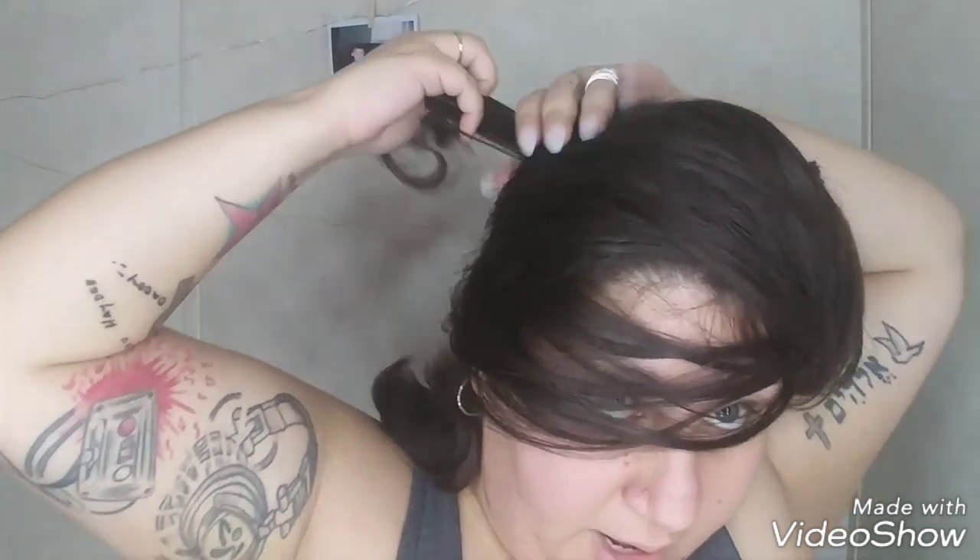Look at these ends — they seriously need a cut, but they just don't look that bad with this. I am highly, highly impressed and I think I highly, highly recommend this.